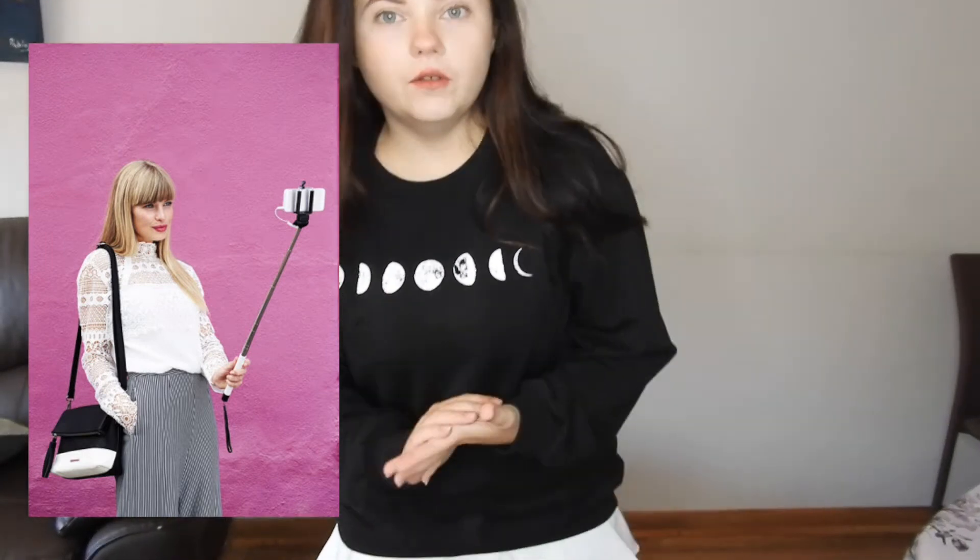The easiest outfit: dress something cute and nice, do your hair and makeup, then just take a selfie stick or phone and act like you're taking selfies. You're a vlogger, blogger, or influencer — whatever you like to call it. It's a really stereotypical but also truthful look, and that's it. The look is done!